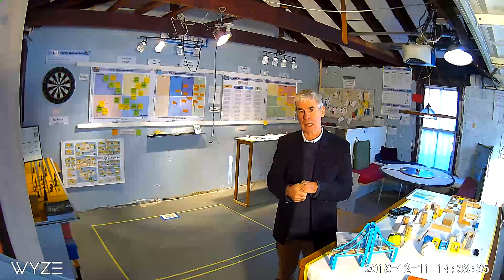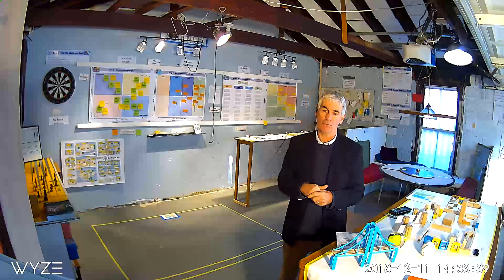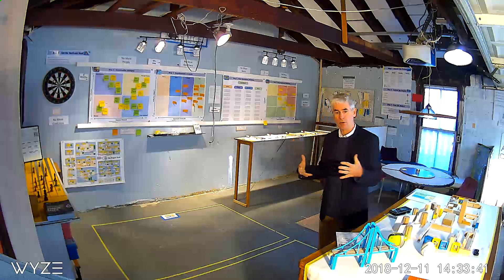A lot of management would call it storming. So you could see this as a storming room, leading ultimately to norming, and then onto performing.